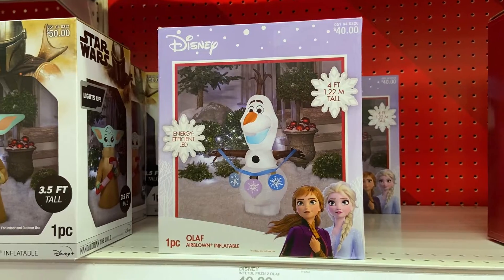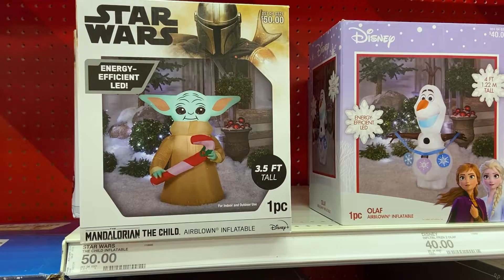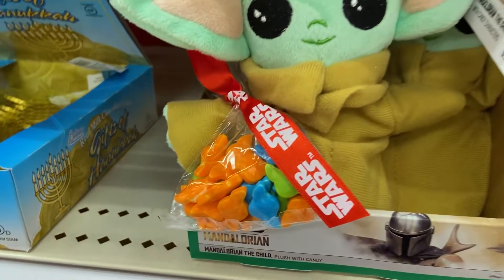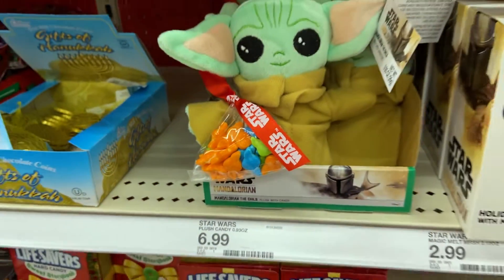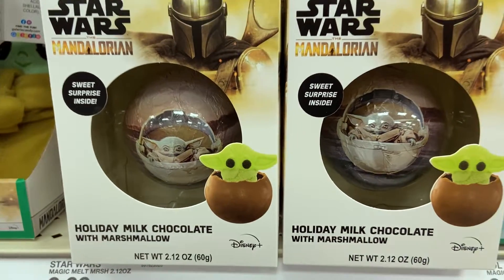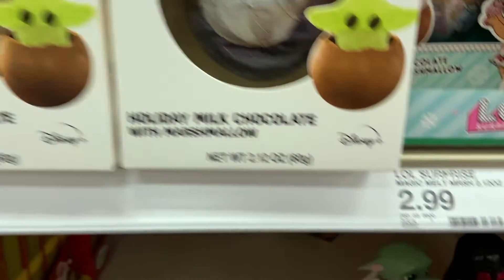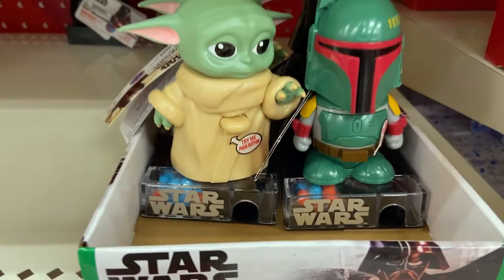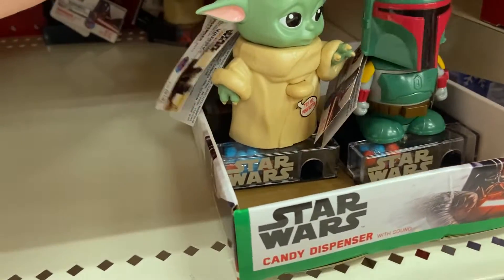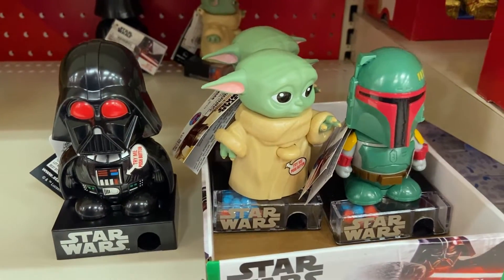Then there's the Christmas section. We have the Child Inflatable along with Olaf Inflatable. Pickings were kind of slim on this one, actually, and for $50 and $40 I think we could do better. We also have this Grogu candy, which is pretty cool. There's Holiday Milk Chocolate with marshmallow in it with a surprise inside — those are always lots of fun. And then there's these candy dispensers. I actually have one of these — my kids absolutely love everything about them. Super, super cute. Super cool.